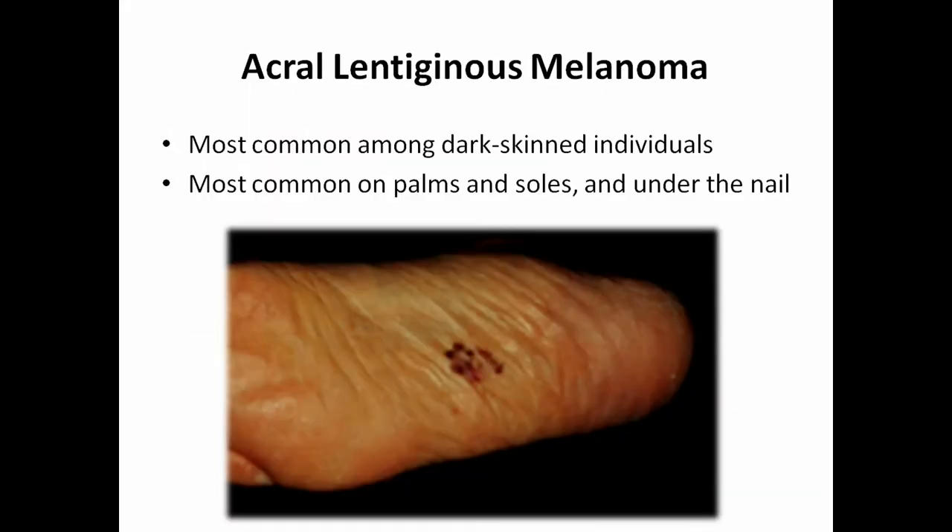Acral lentiginous melanoma is the most common in dark-skinned individuals, occurring on the palms, soles, and under the nail. A lot of people mistake it for a bruise — like smashing your finger in a door and getting a blood blister under the nail. My dad actually had a spot on his foot I noticed, and he didn't know what it was. I told him to get it checked out because melanoma is serious — and thank God it was not melanoma, but better safe than sorry.